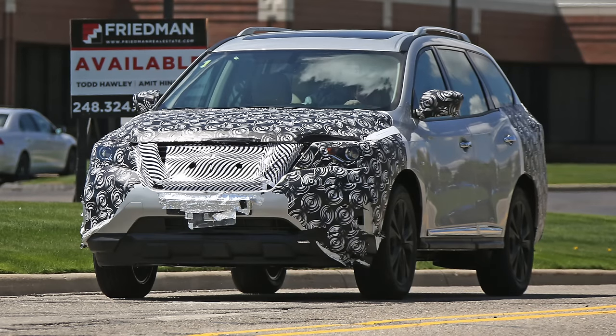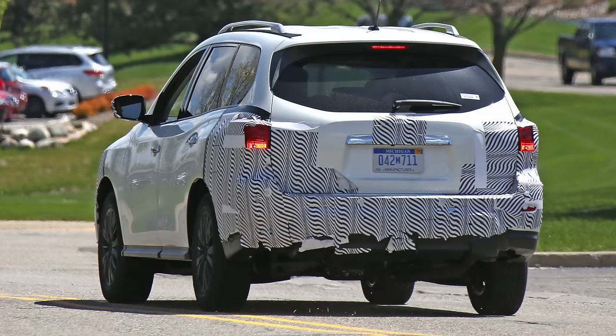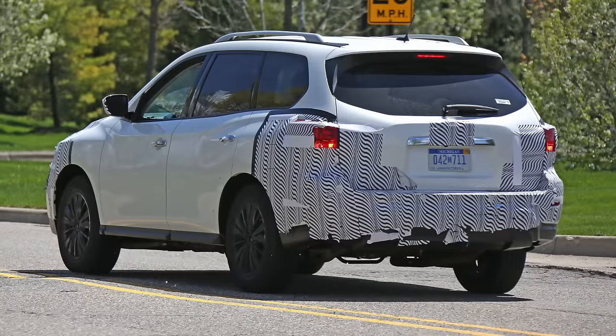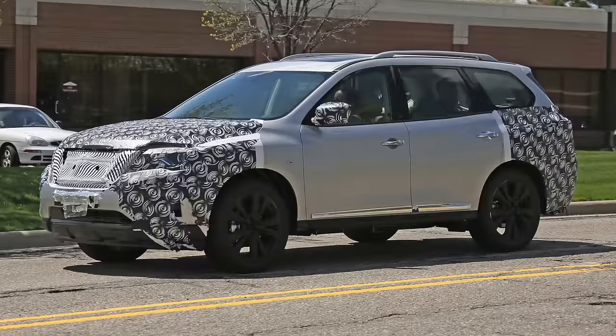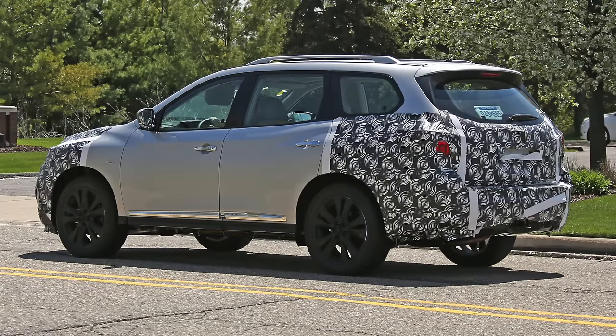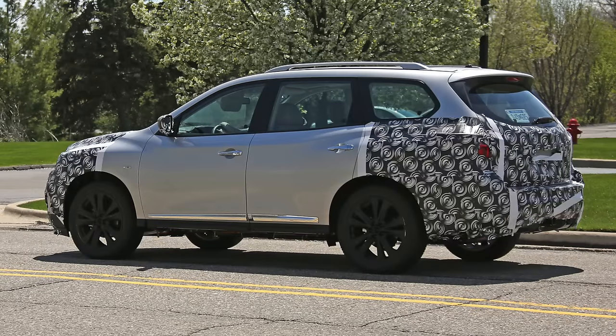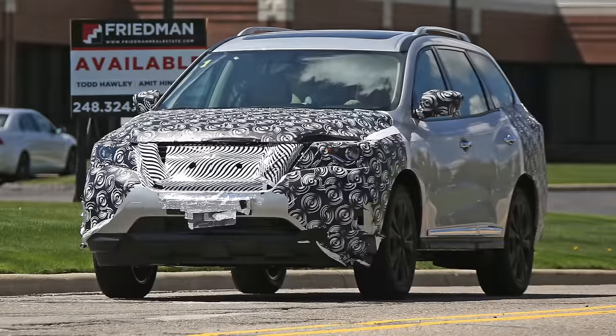And finally, to the Nissan Pathfinder facelift. This Pathfinder has been caught on camera featuring camouflaged front and rear fascias, hiding a series of cosmetic tweaks being prepared for the 2017 model year. The most significant visual change will occur at the front, where the 2017 Pathfinder will adopt Nissan's latest take on the V-Motion grille. In addition, the front bumper will also go through a minor nip and tuck, which will bring different fog light housings.